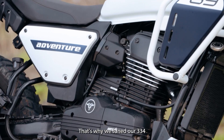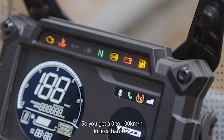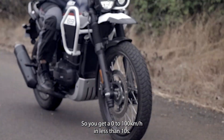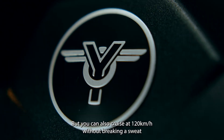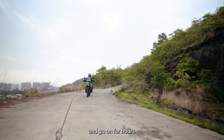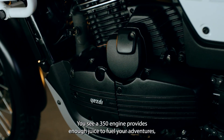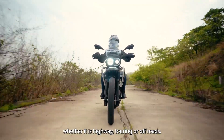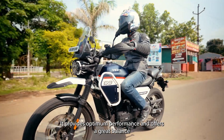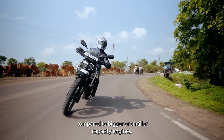That's why we tuned our 334 Alpha 2 engine for strong mid-range torque. So you get 0 to 100 km/h in less than 10 seconds, but you can also cruise at 120 km/h without breaking a sweat and go on for hours. A 350 engine provides enough juice to fuel your adventures, whether it is highway touring or off-roads, offering optimum performance and a great balance compared to bigger or smaller capacity engines.